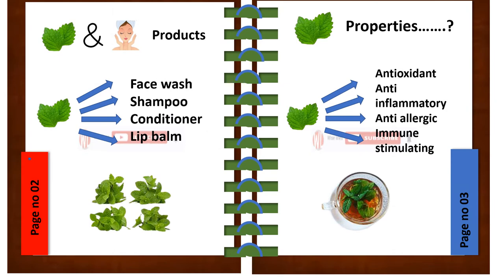What are mint-related skin products? Mint is of prime importance in skin products and it is included in face wash, shampoo, conditioner, and lip balm.